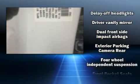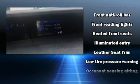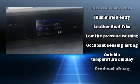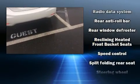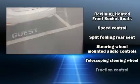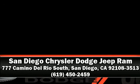Passenger security is always assured thanks to various safety features such as dual front impact airbags with occupant sensing, front side impact airbags, traction control, brake assist, a security system, and four-wheel disc brakes with ABS. This car was designed with safety in mind, allowing you to drive with even greater assurance. Stop by our dealership or give us a call for more information.